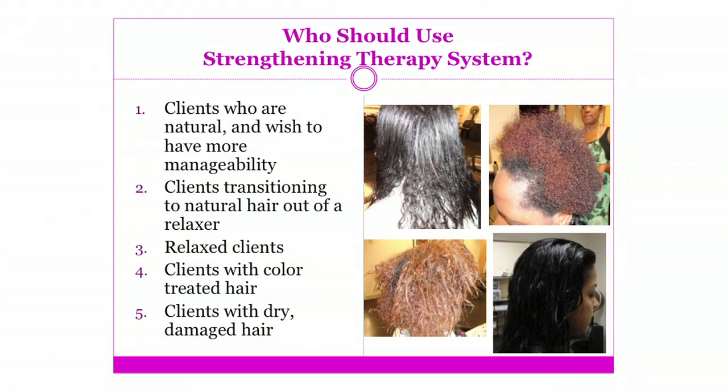With our smooth transitions, we know that 37% of our relaxer market has gone down. So I know that you're seeing in your salons that you are needing to have a service that you can offer to your natural clients or your transitioning clients. This is going to be the product that's going to help you reel those clients back in to get those great services that we offer.